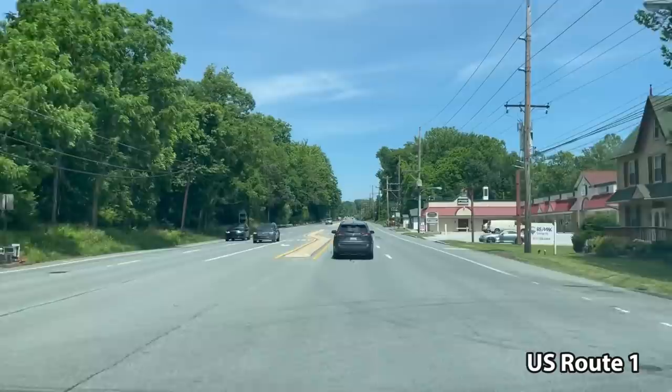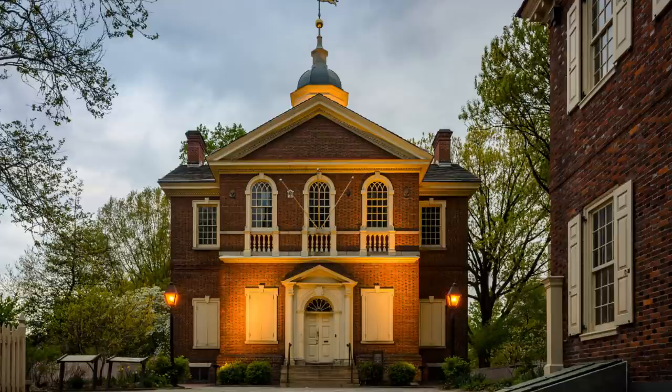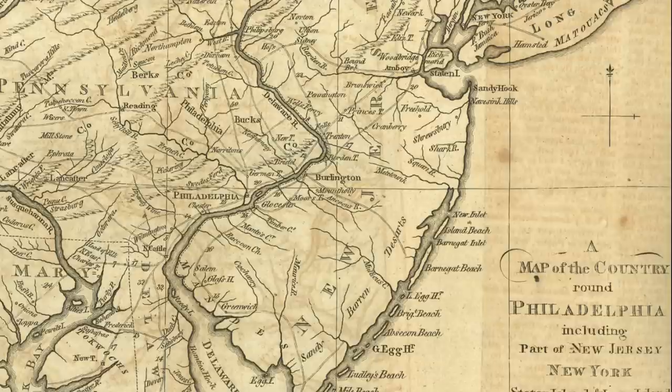We're driving down Route 1, which is a major modern highway today, but back in 1777 it was a major pike connecting two of the most important cities in the colonies. Philadelphia, the largest city in the colonies, and Baltimore, which was a growing city. Of course, back then it was not an improved road — little more than a dirt track.